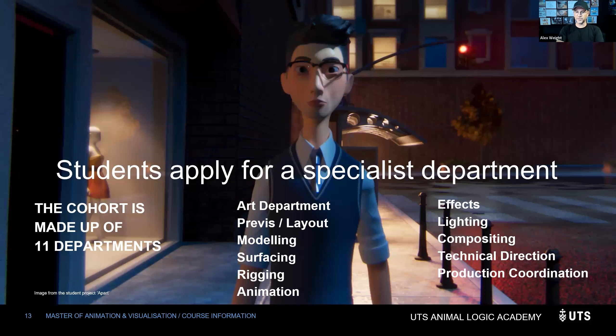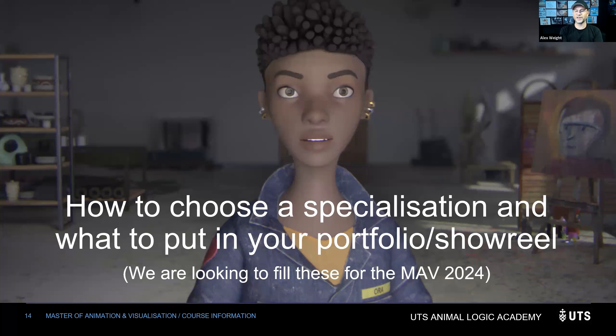The 11 departments are: art department, previews/layout, modelling, surfacing, rigging, animation, effects, lighting, compositing, technical direction (TDs), and production. We're looking to fill all these roles for 2024, and applications are open now. We can always give you feedback on your reels and application process as well.